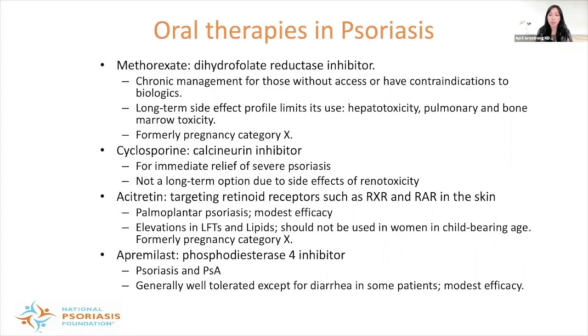Apremilast is one of the newer oral therapies, a phosphodiesterase IV inhibitor that treats both psoriasis and psoriatic arthritis. It's generally well-tolerated, except for diarrhea in some patients early in therapy. Apremilast has gained popularity for oral treatment of psoriasis, though it does have modest efficacy — so if you have a patient with more severe psoriasis, apremilast may not be the best option.